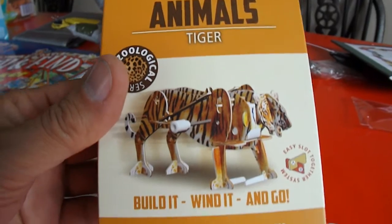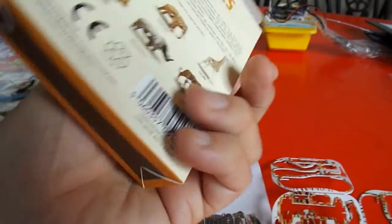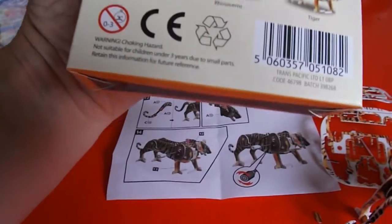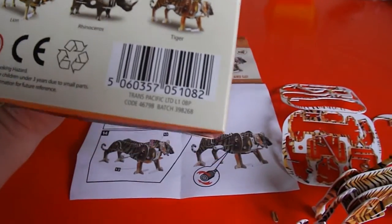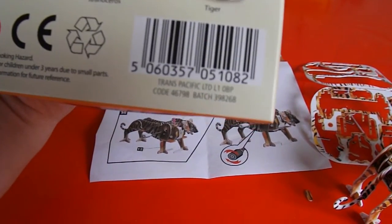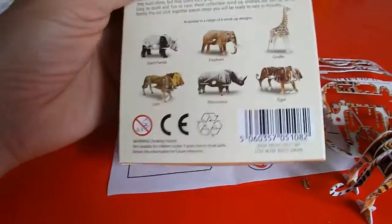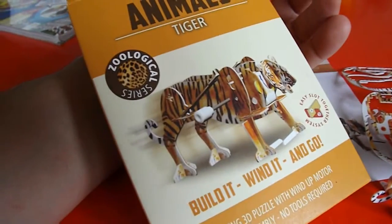Clockwork animals. This was the tiger — build it, wind it and go. Trans-Pacific. We bought them in Home Bargains.